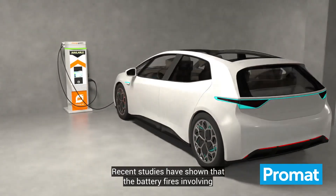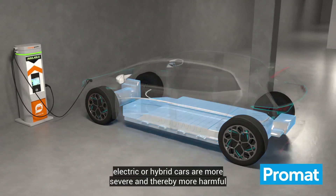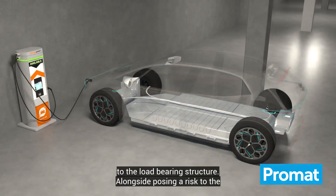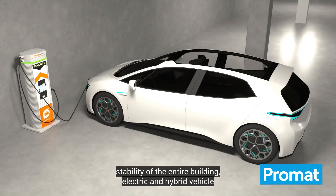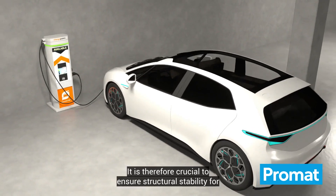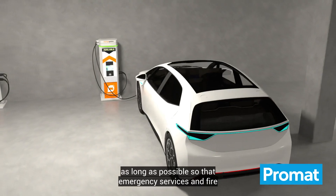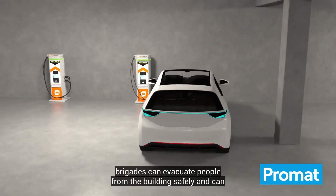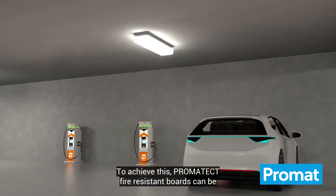The growing popularity of electric vehicles comes with risks for fire protection. Recent studies have shown that battery fires involving electric or hybrid cars are more severe and thereby more harmful to the load-bearing structure. Alongside posing a risk to the stability of the entire building, electric and hybrid vehicle fires can also produce a large volume of toxic smoke and gases. It is therefore crucial to ensure structural stability for as long as possible so that emergency services and fire brigades can evacuate people from the building safely and can combat the fire.